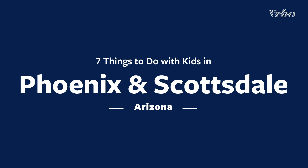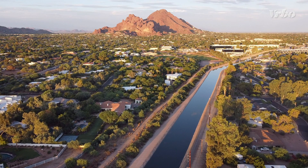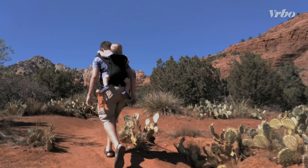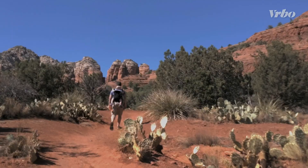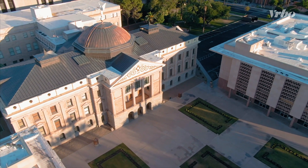Set against the gorgeous Arizona desert landscape, neighboring cities Phoenix and Scottsdale are spectacular destinations for a family vacation. From scenic nature preserves to world-class museums, there are so many kid-friendly things to do in Phoenix and Scottsdale. Let us be your guide as you explore these fantastic cities.